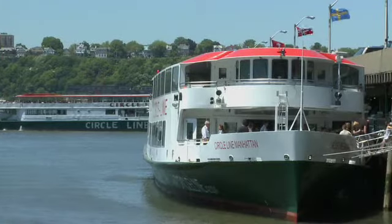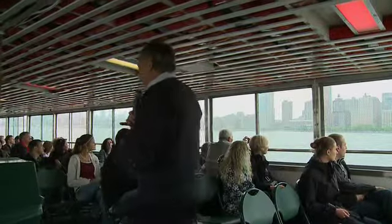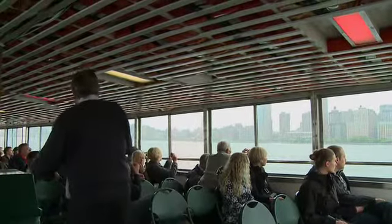Circle Line has three brand new boats: the Manhattan, the Brooklyn, and the Queens. Circle Line has the only three-hour tour that completely navigates the whole circle of Manhattan. Knowledgeable tour guides give you all the ins and outs of the city as you sit, relax, and take it all in.